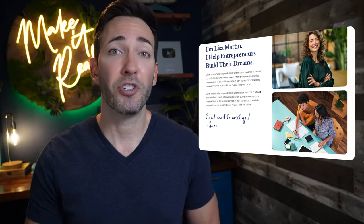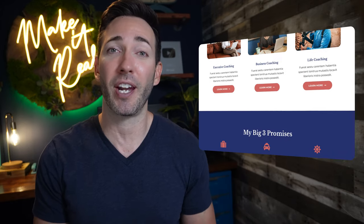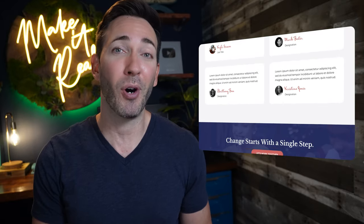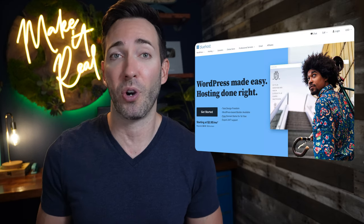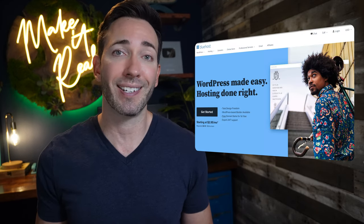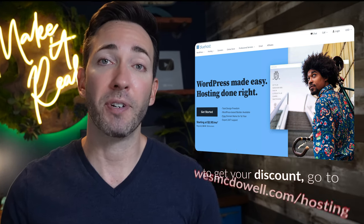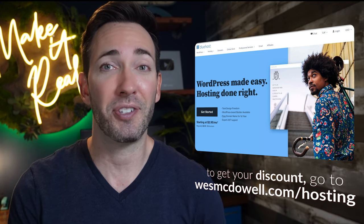I've included chapter markers below this video in case you ever need to skip to a specific step, so look for those in the description below. Let's get started by getting you set up with a free domain name and a pretty huge discount on web hosting that I've worked out with my favorite hosting company, Bluehost. Just use my affiliate link at westmcdowell.com/hosting or click the link below.